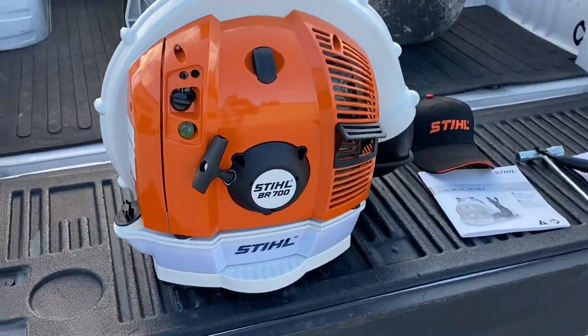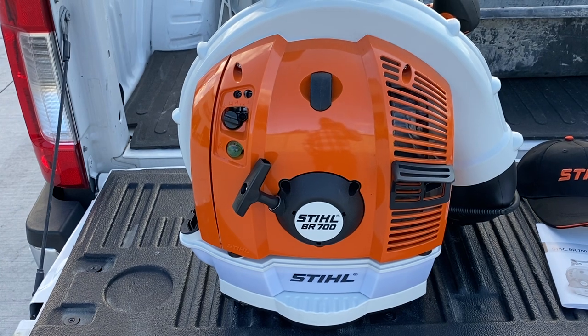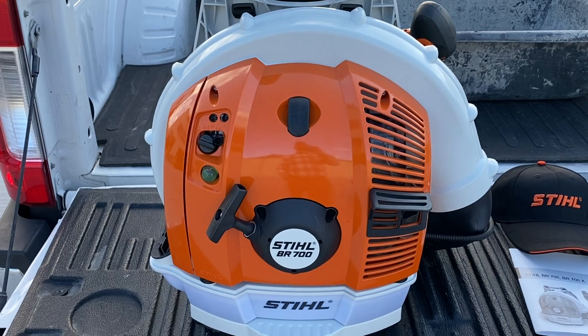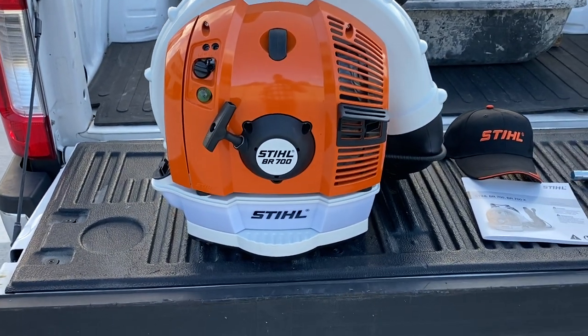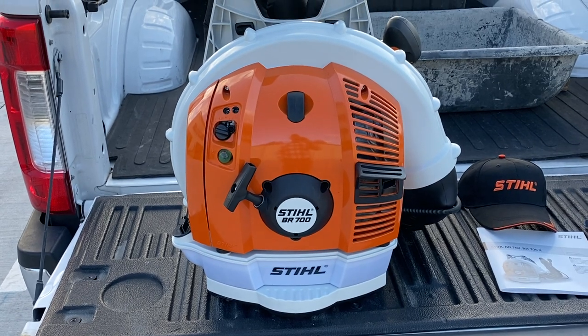There's my new backpack blower. And of course I'm sure you guys want to know what I paid for it — it's $599. There was one cheaper for $549, but I went ahead and got this one because it does have some features I just like, and it's an identical match to the one I already have.